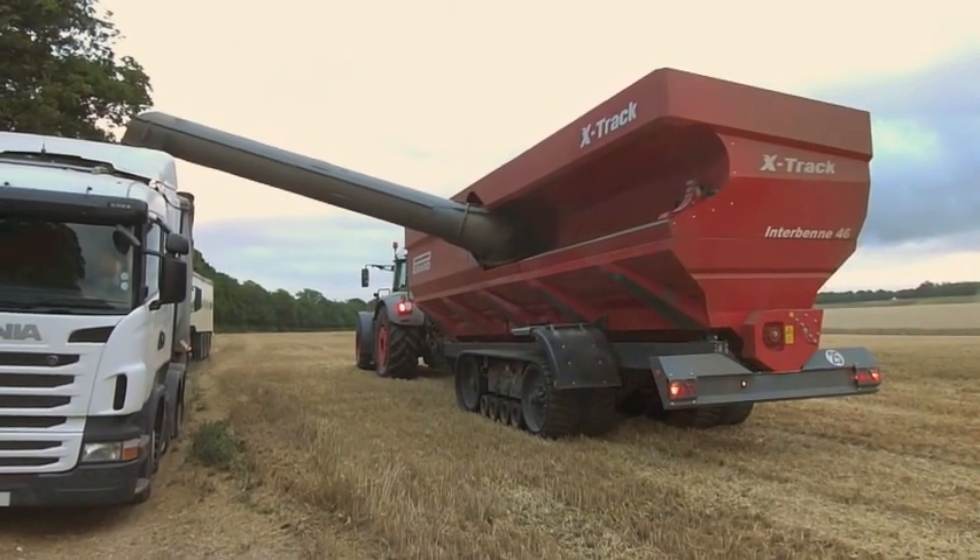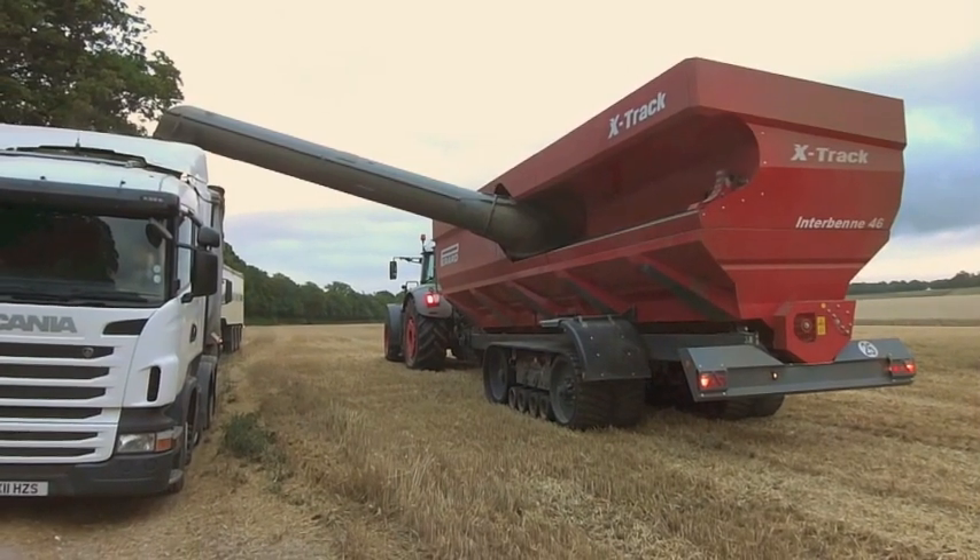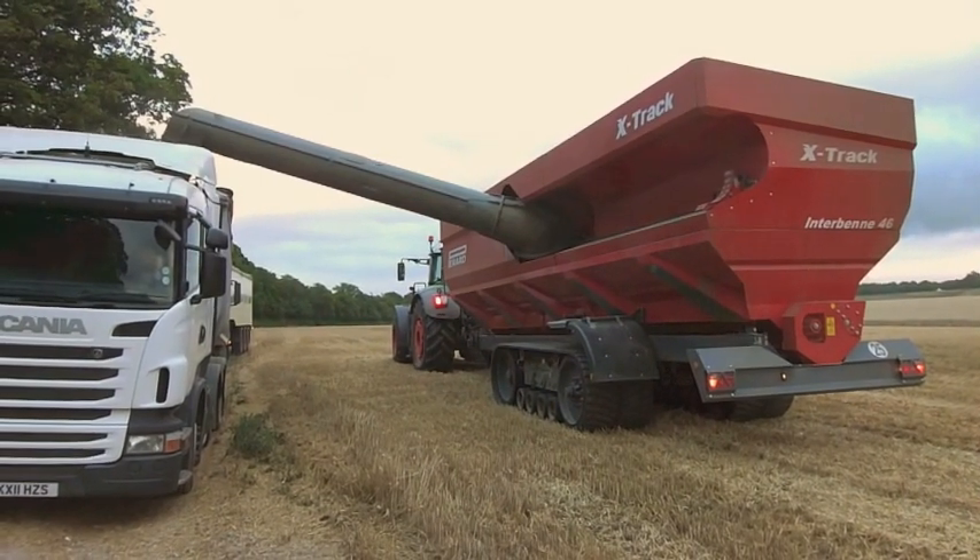Fast unloading time is not merely an interesting fact, but it's essential to enable the machine to keep moving, and more importantly, to keep the combines moving.